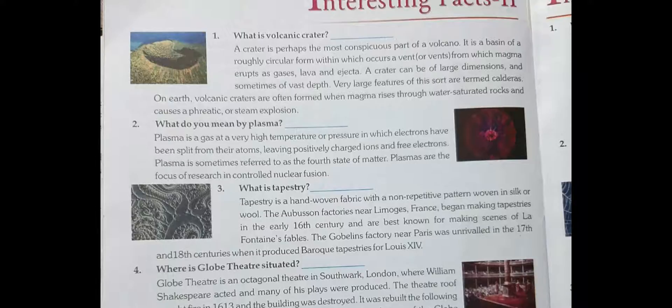So what is a volcanic crater? Find it in the paragraph itself and write it on your own. Now question number 2.